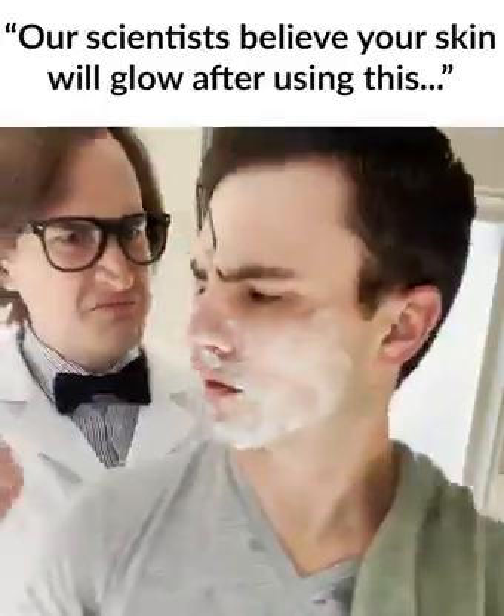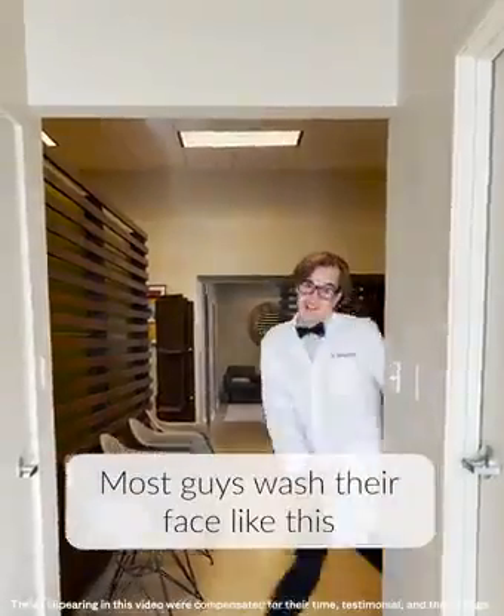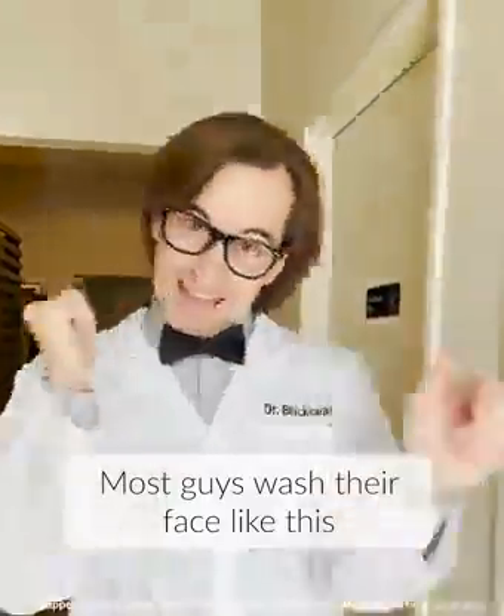Our scientists believe your skin will glow after using this. Most guys wash their face like this.